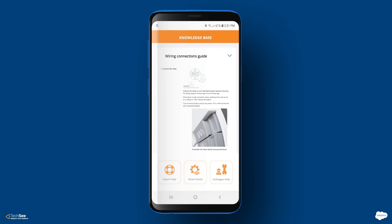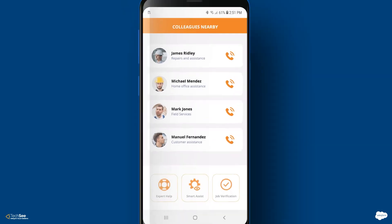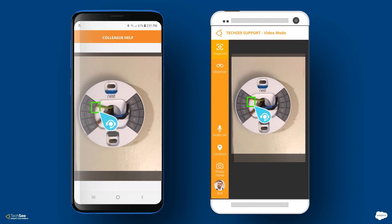The system also identifies other technicians who have recently handled this same issue based on images of their work, allowing the technician to consult with them directly, accessing their valuable tribal knowledge.